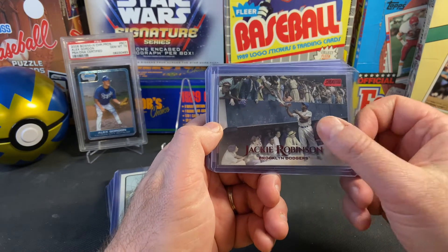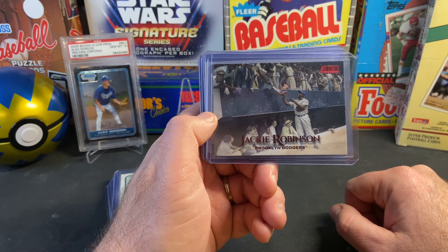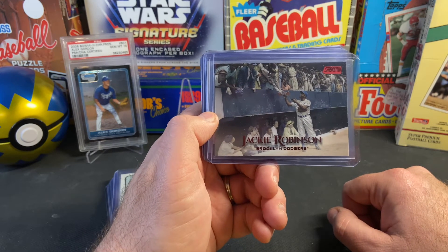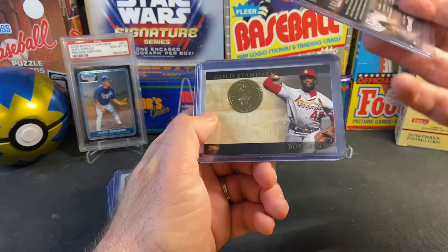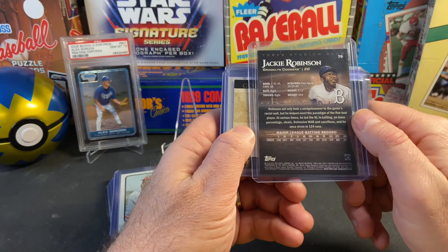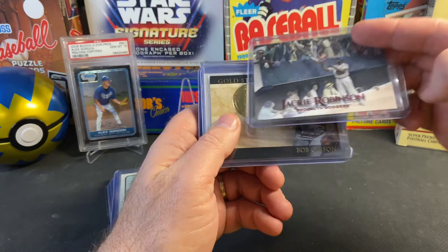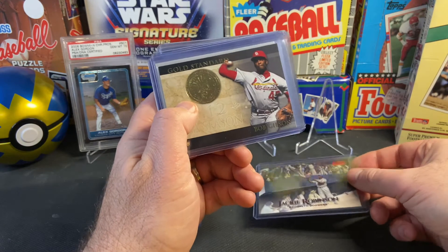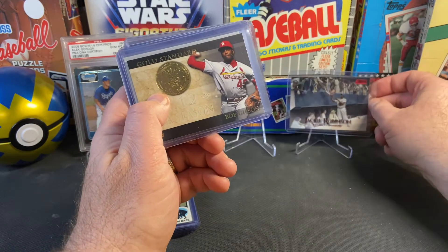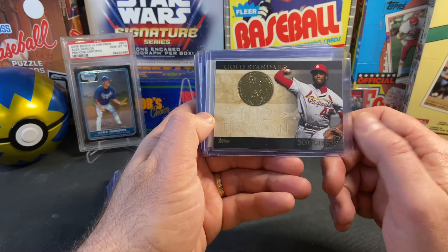It's a Stadium Club Jackie Robinson — just an iconic photo of Mr. Robinson signing autographs for the fans. I love these Stadium Club photos; they're unmatched in my opinion. This particular card is from either 2019 or 2020 Stadium Club, and it was just a dollar or two. I couldn't pass it up and I'm very excited to add that one to the collection.